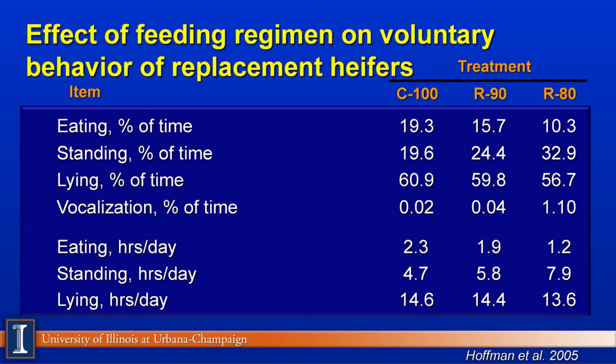You'll see that these animals' behavior does change. You can see the percent of time eating is greatly reduced by the heifers — be aware of that. There are going to be some feed bunk management issues you'll have to deal with. Notice they get sometimes quite loud; in other words, these heifers get hungry, especially when they're fed usually once a day and the feed is consumed rather quickly. You can see the eating time in terms of hours is reduced, and of course the amount of lying time changes slightly. So there's a behavioral change in these heifers as well.